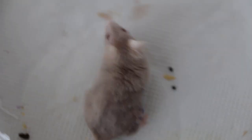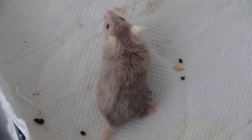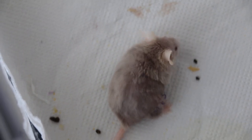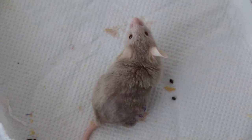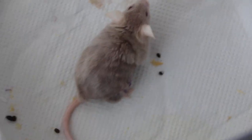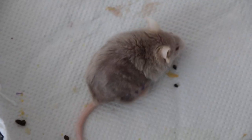Now I will stop the video. This mouse is going home. After 18 hours of the surgery, there is no more big tumour there.